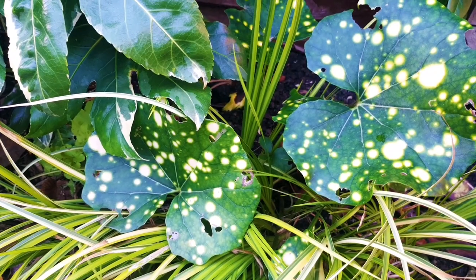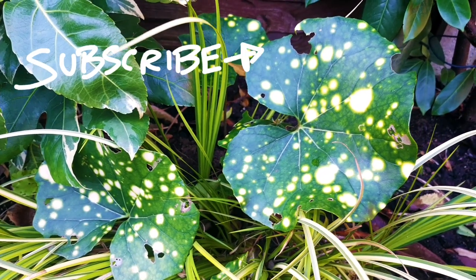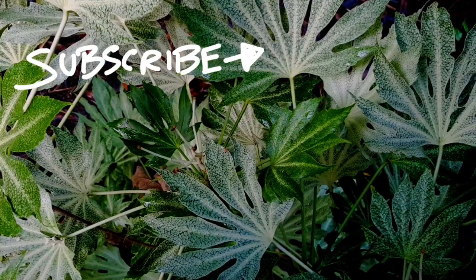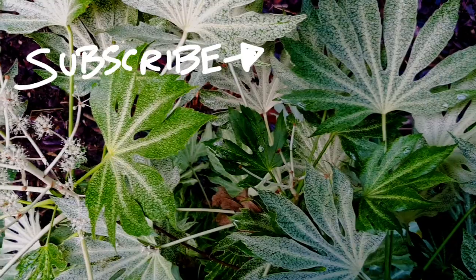So there you have it — five very different but very cool variegated plants. Be sure to hit that subscribe button, check out our website for more plant information, and follow tinytropicalgarden on Instagram. Thank you so much for watching; I'll see you in the next video.